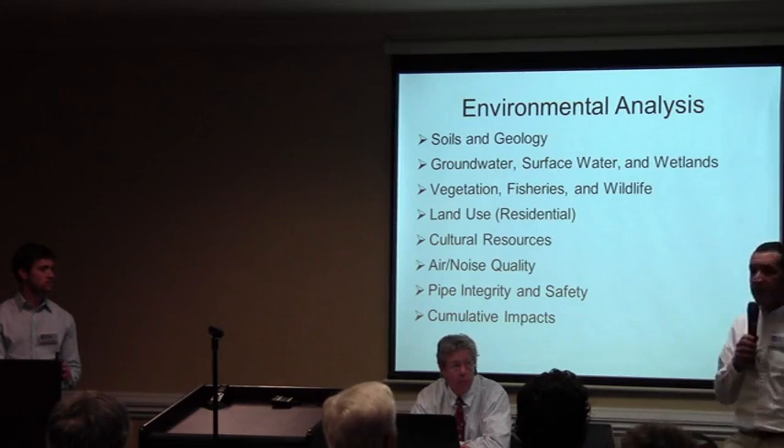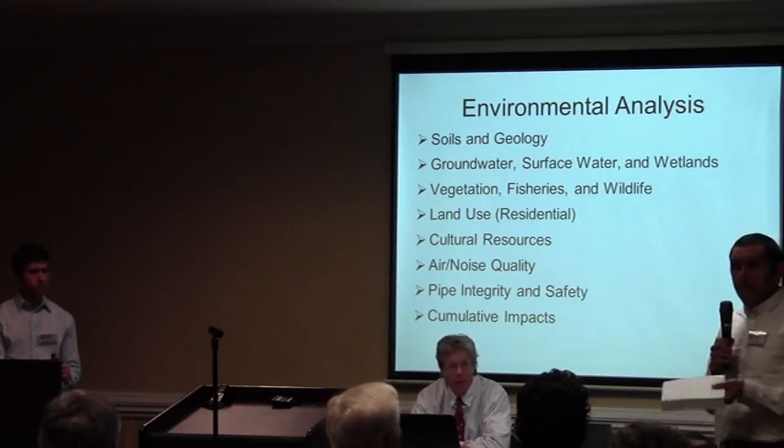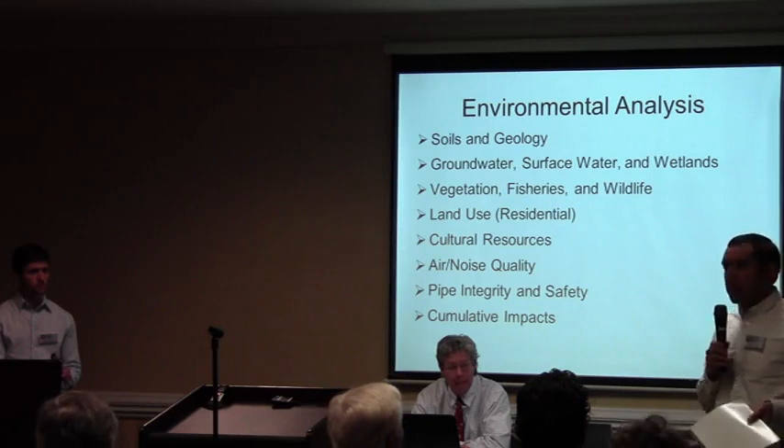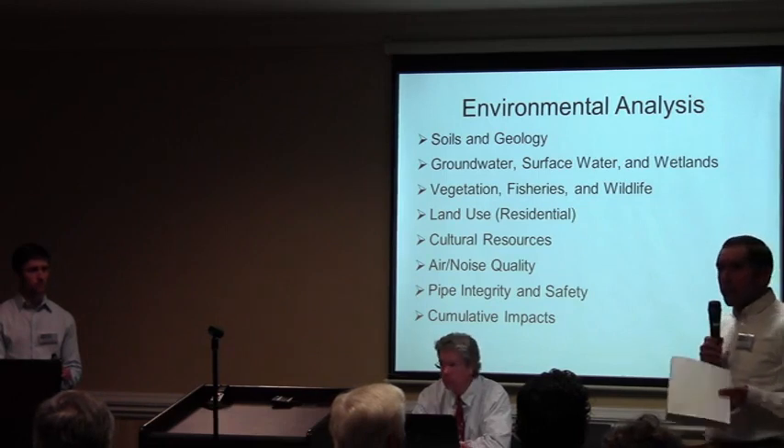Cumulative impacts is something I've heard a lot about in southwest Georgia. There's already one pipeline going through here, and now there may be another. If you add the effects of those two pipelines together, those are cumulative effects. In other parts of the country there are three or four pipelines, and there comes a point where those things start to add up — and that's part of the review we do.